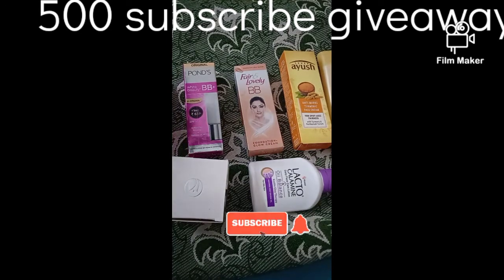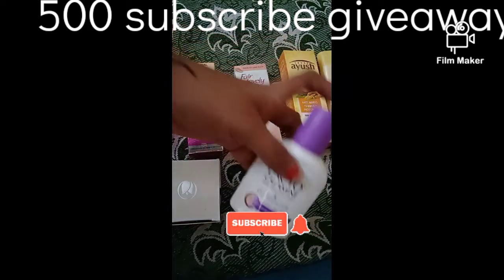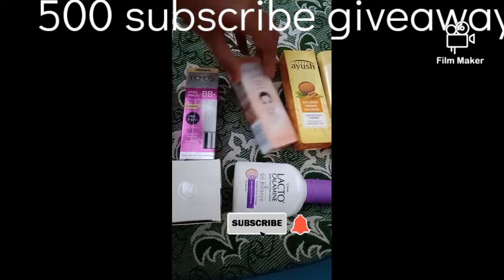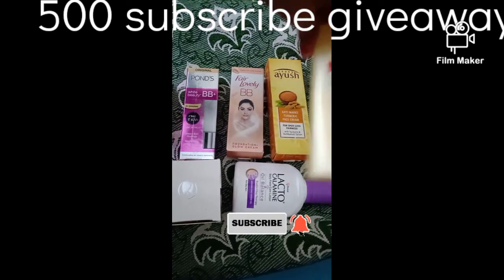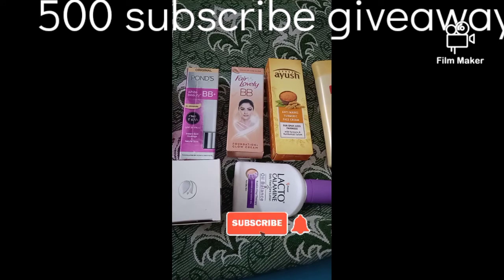The prices: one is 70 rupees, one costs 125 rupees, this one is 67 rupees, the BB cream is 70 rupees, this one is 85 rupees, this is 69 rupees, and this is 75 rupees. So these are the products I have been using for two to three months, for your reference.